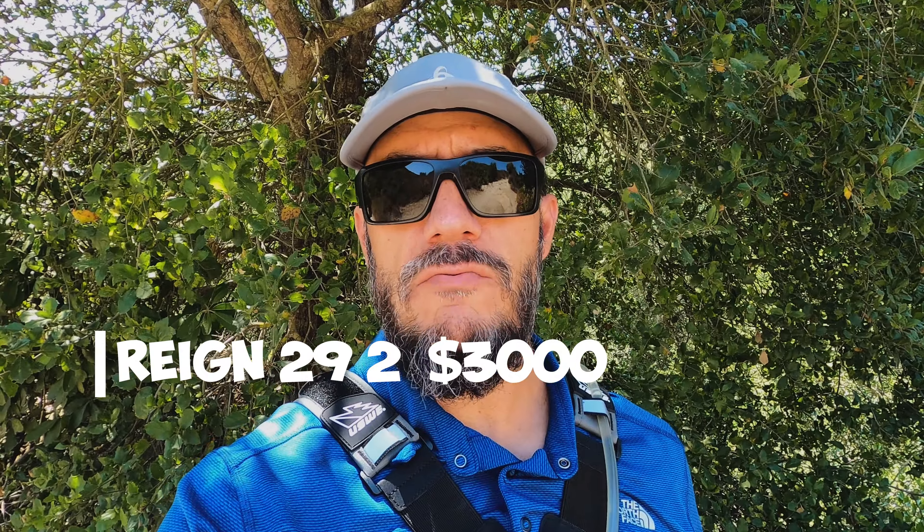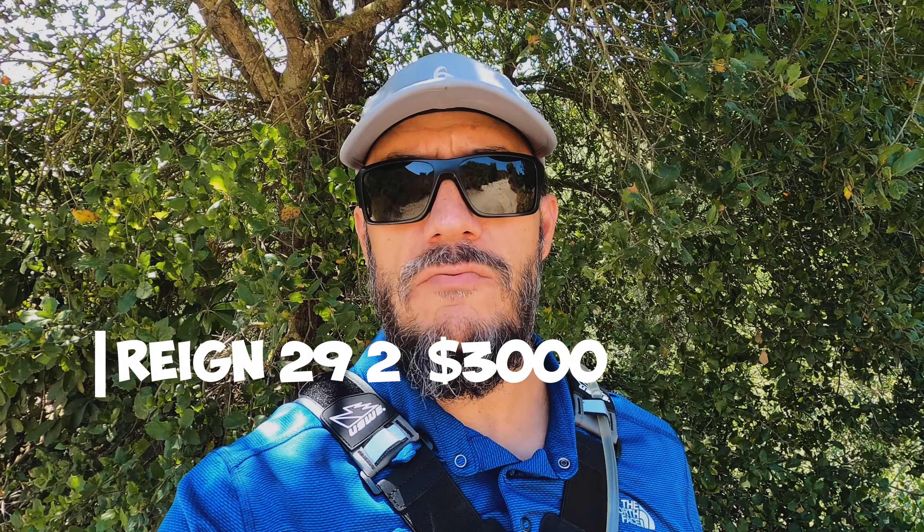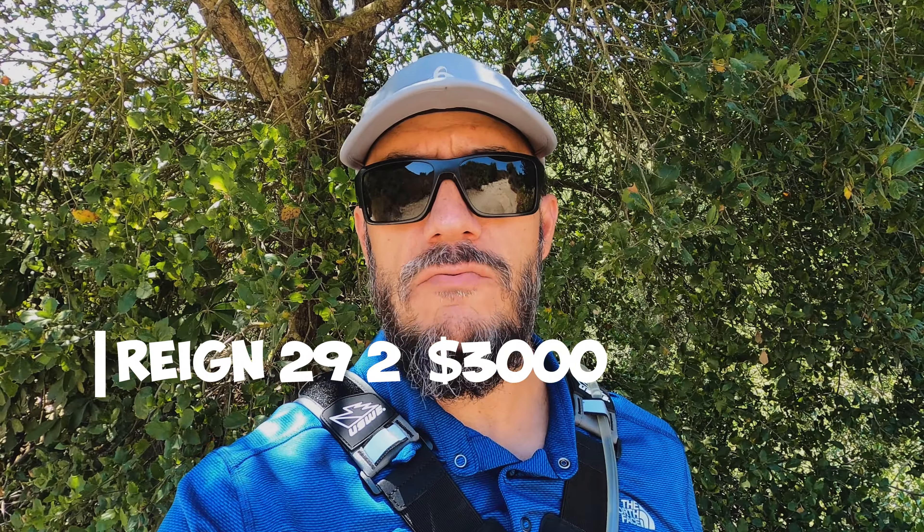The Ibis Ripmo AF is basically the same geometry as the Ripmo V2, just an aluminum frame with different components as well. If you want to save a lot of money and get a bike very similar to the Ripmo V2 carbon version, you can get the AF — it starts at $3,200.